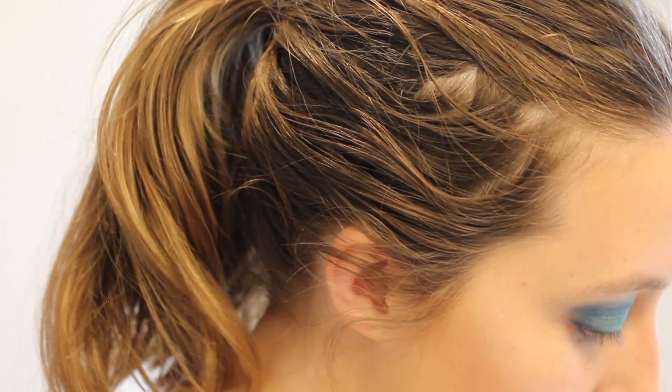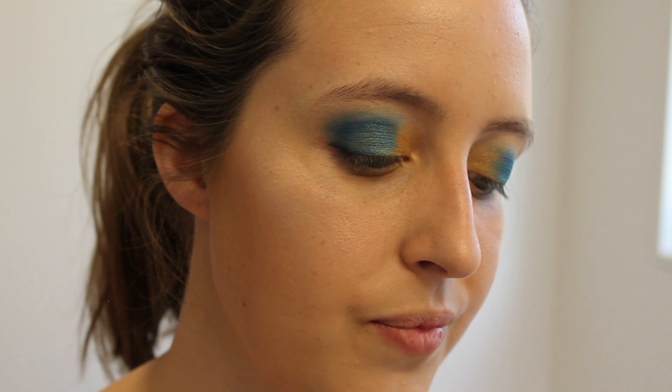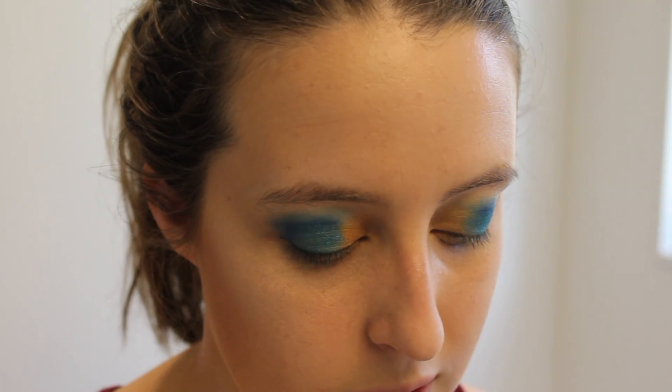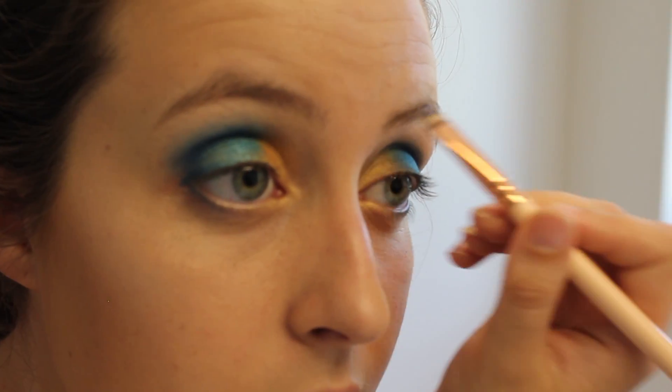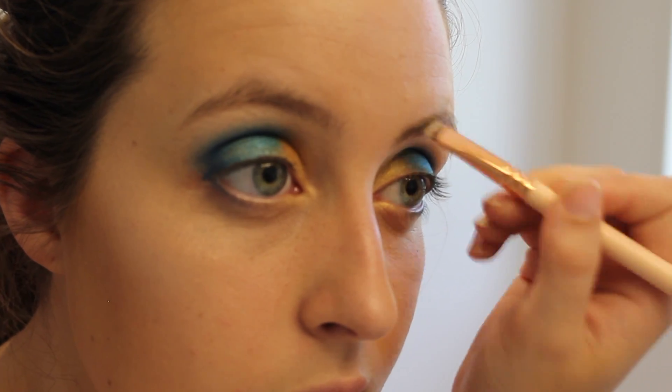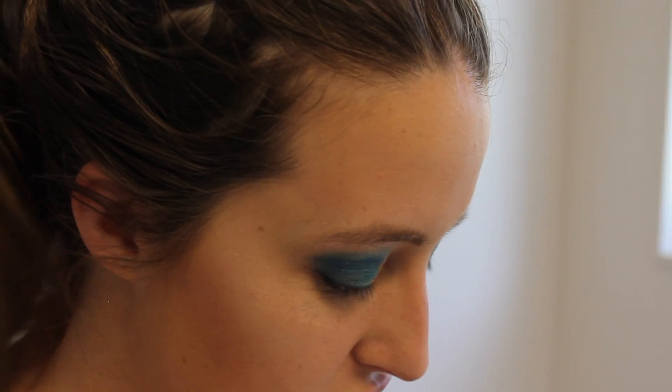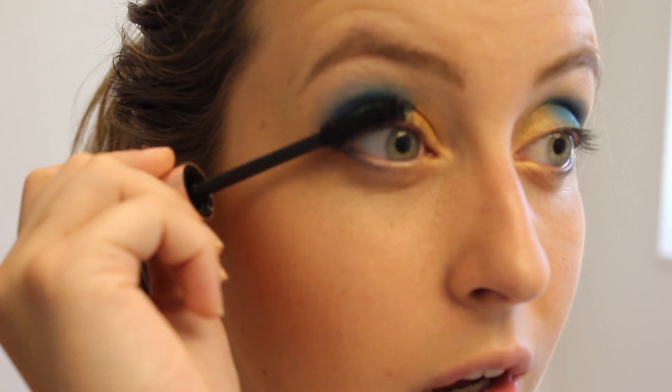Next I'm just going to add in some eyebrows and then this look will be complete. I'm going to use my Anastasia Beverly Hills Dip Brow Pomade — let me know if I'm mispronouncing that, the story of my life. I'm just going to use my brow brush and quickly fill in some brows. I've never spent time doing eyebrows and I'm not going to start today — relatively even, it'll do the job. Last but not least, my favorite Too Faced Better Than Sex mascara, and I'm also going to put some on my bottom lash.